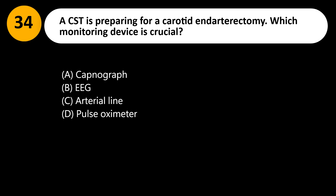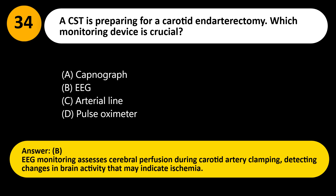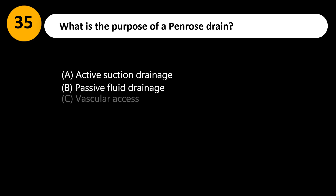Answer: B. EEG monitoring assesses cerebral perfusion during carotid artery clamping, detecting changes in brain activity that may indicate ischemia.